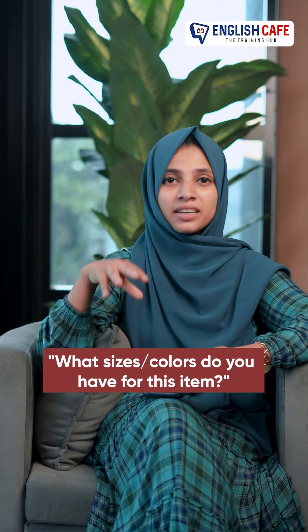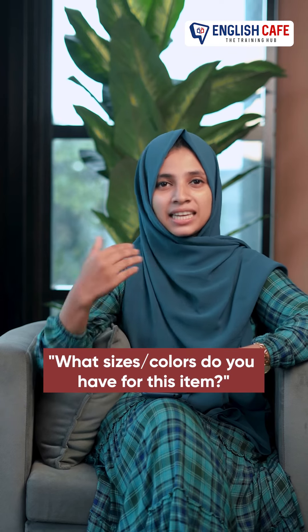You write it down in size, what color are you in here? You don't have the line here. What do you like? Next one is: Do you have this in stock?